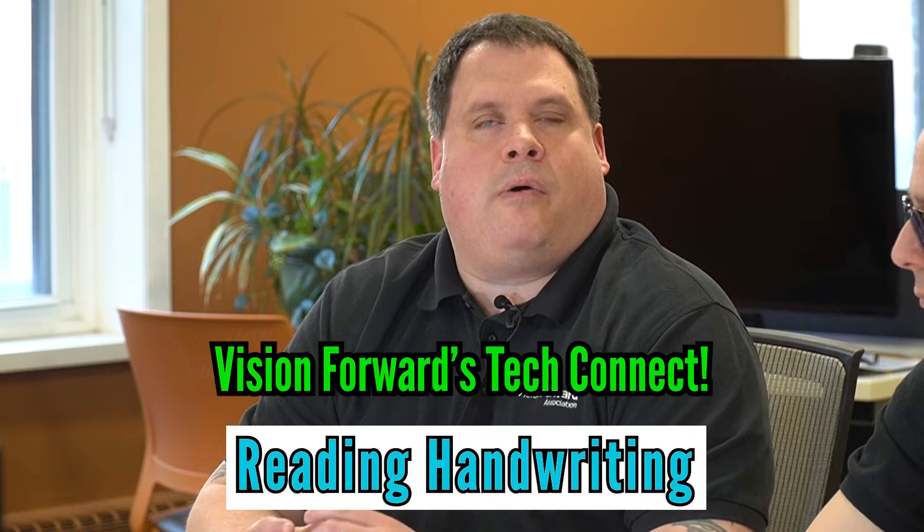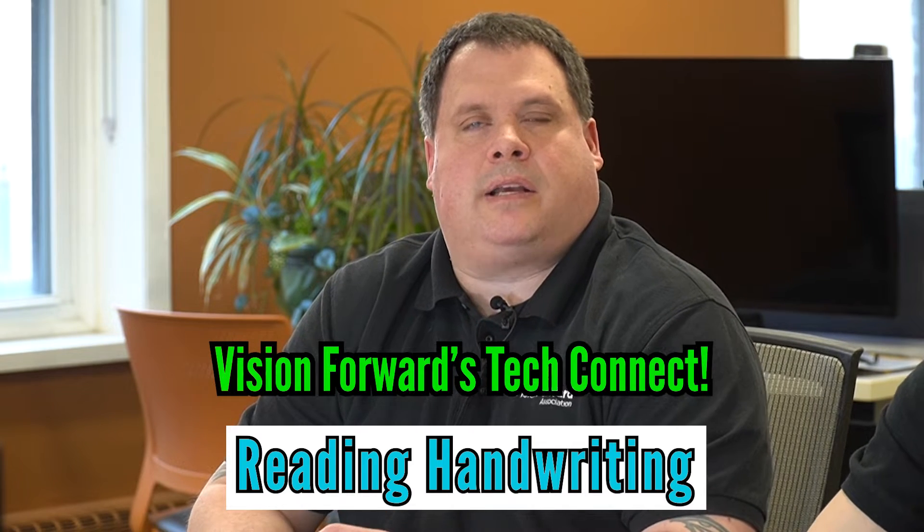Welcome back to another Tech Connect video. Today we are going to look at how we can access handwriting, especially birthday cards and holiday cards, when nice people like coworkers give you a card. But before we do that, I have something that's completely not related, because I figure that's what we should do.